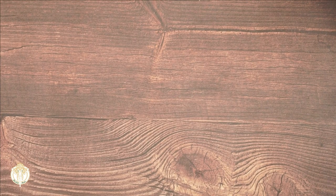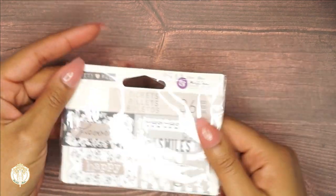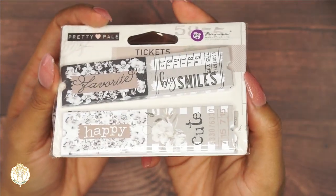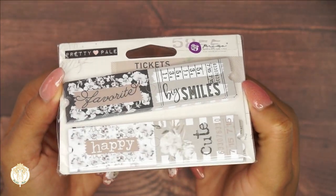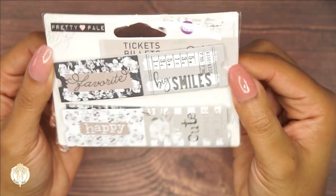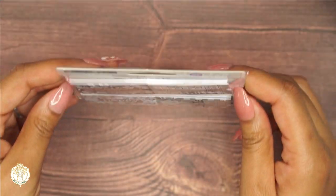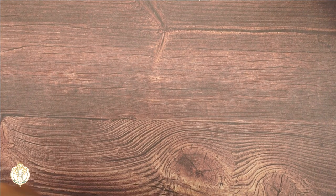Then we have some tickets — these are really adorable. If you see something like this, you can always make tickets yourself. They have dies available, and I have an SDG so I make my own tickets out of paper, but I thought these were really cute that they came included. All of this came together, so I do like that — but you can always make your own.